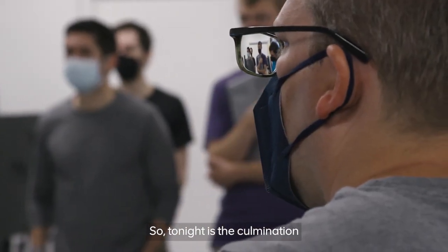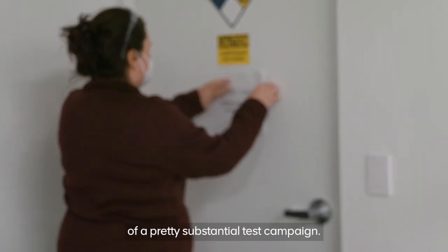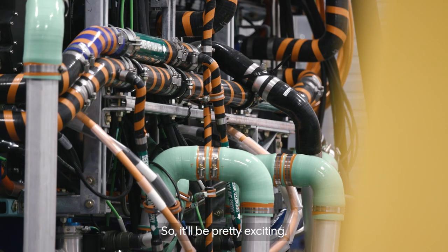Tonight is the culmination of a pretty substantial test campaign. This is the first time we've demonstrated all these things working together at once. So it'll be pretty exciting.